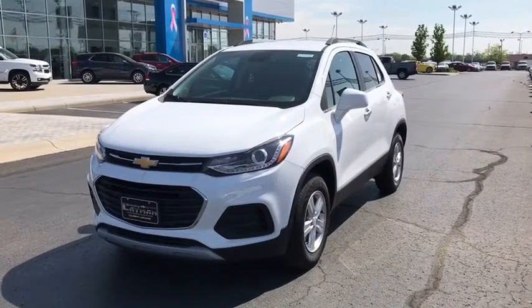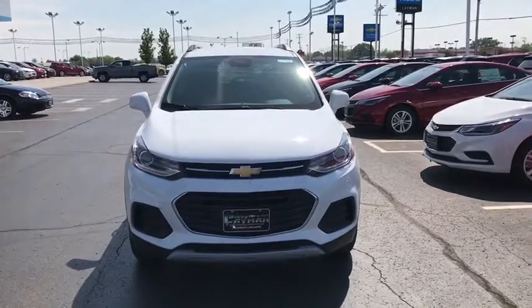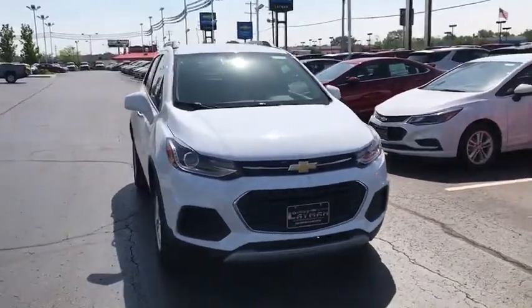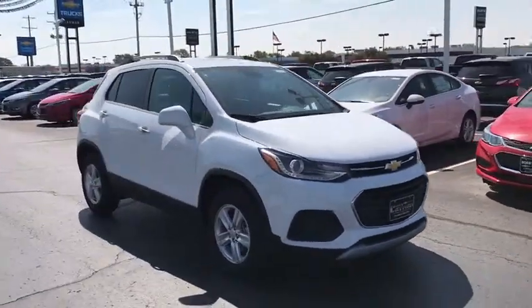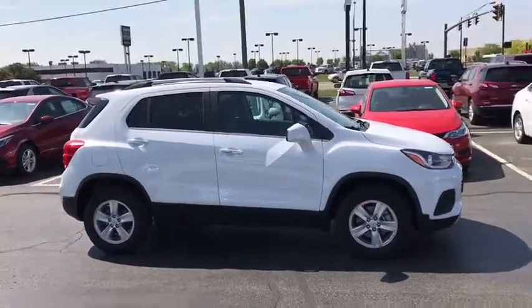The 2018 Chevrolet Trax. The Trax is tiny on the outside but remarkably spacious within. It comes with a clean and modern interior. This vehicle has less than 100 miles. Here are some of this vehicle's great options.